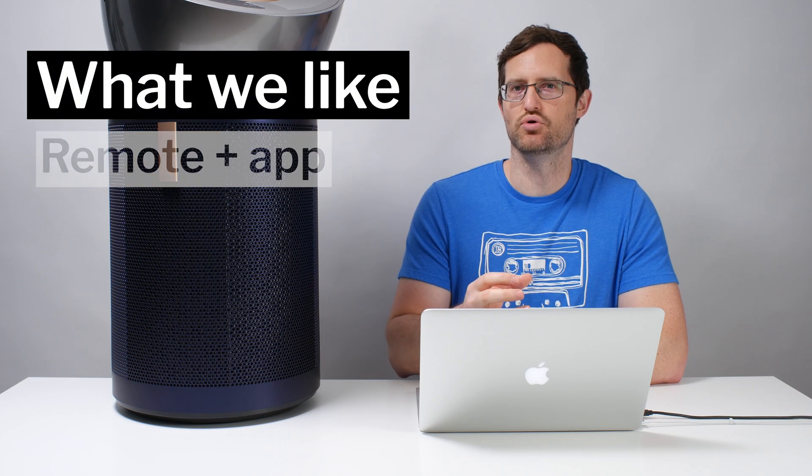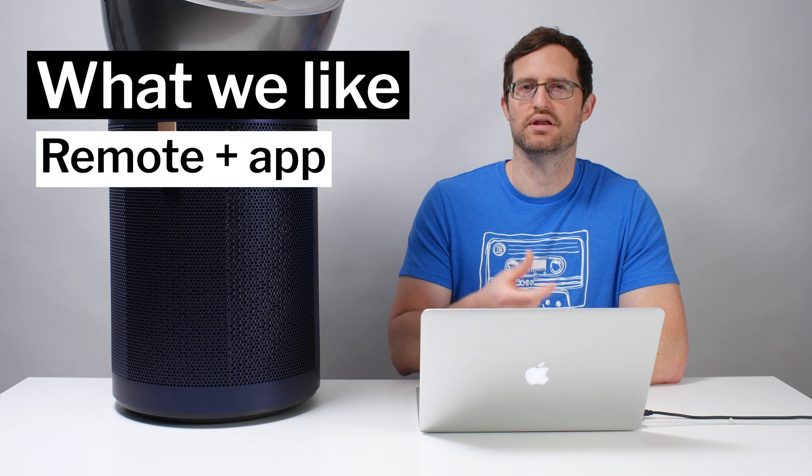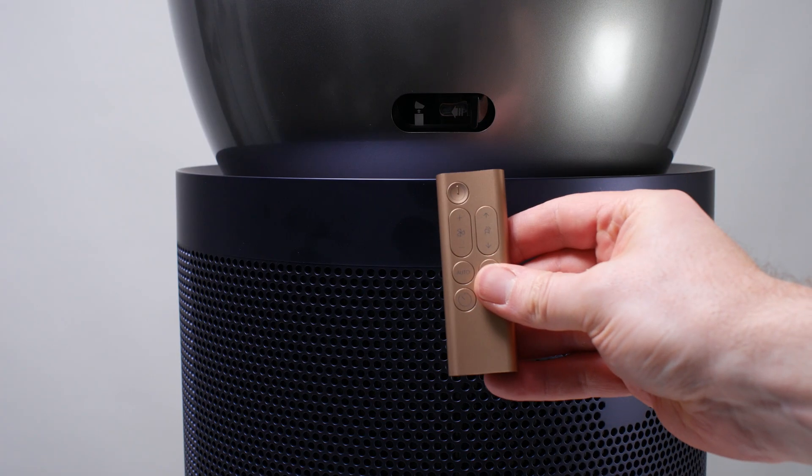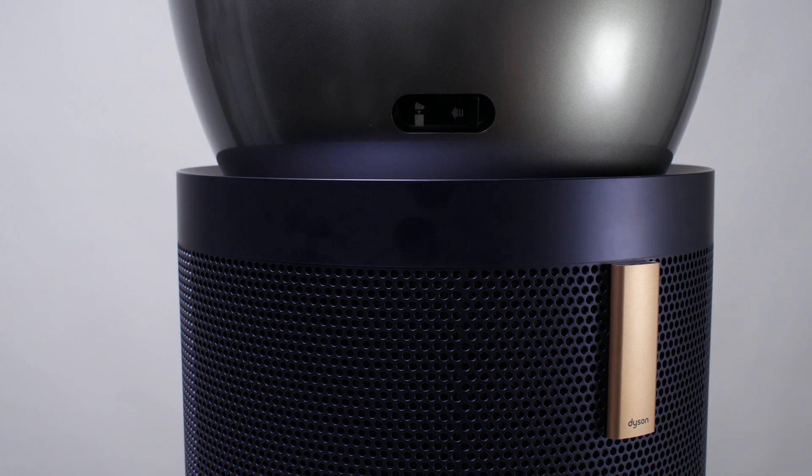We also really like the remote and app control that you get with this unit. You can control and monitor all of its sensors with the Dyson app, and you can also control it with an included physical remote control. The remote can be seen on the front of the unit — you simply pull it off, use it, and stick it right back on magnetically. That is another very strong positive.